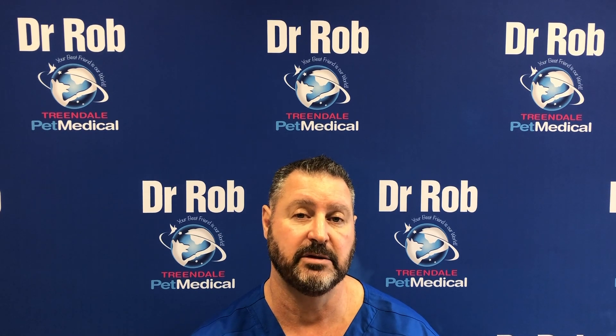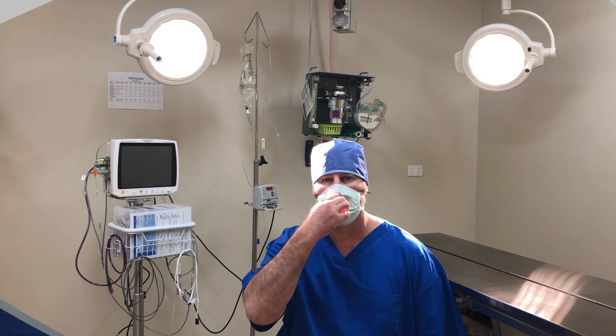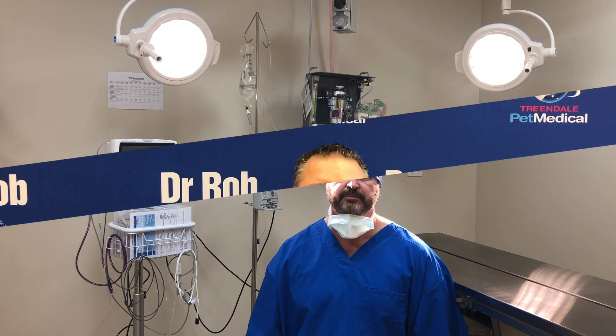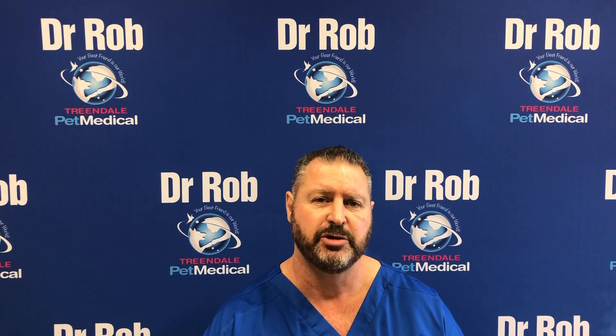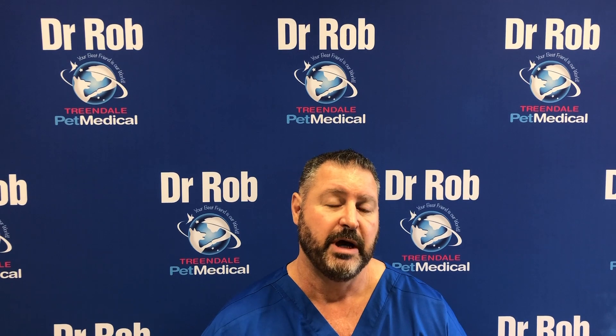Unfortunately, your pet is probably going to need some extra treatments such as chemotherapy. How do we treat mast cell tumours? The mainstay of treatment has always been surgery. With surgery we need big margins — two to three centimetres where possible.